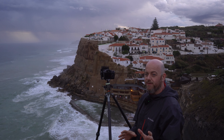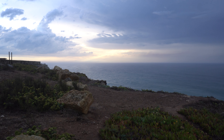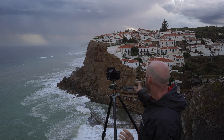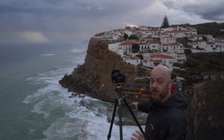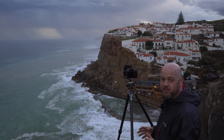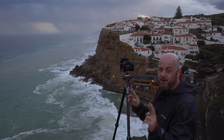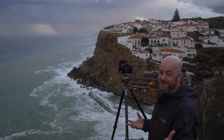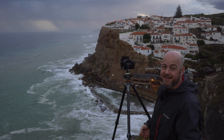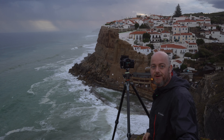Here we are — we have found our composition and oh my god, the light behind us is absolutely wonderful. I really hope it passes over here. What I've done with my composition is cut it in half: we've got the town, the churning sea, and then on the left side it's pretty much empty — I'm really hoping I can capture a bolt of lightning there. I have the interval timer set up running a time lapse, so let's keep our fingers crossed.